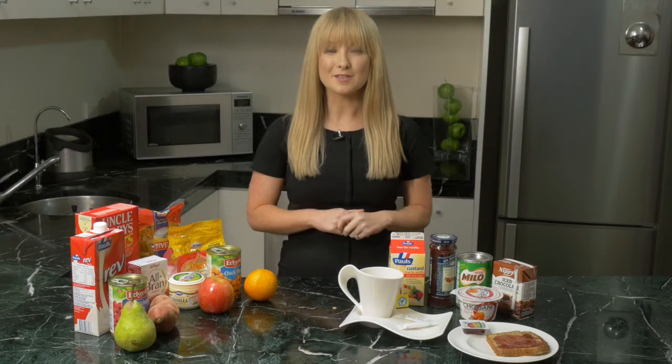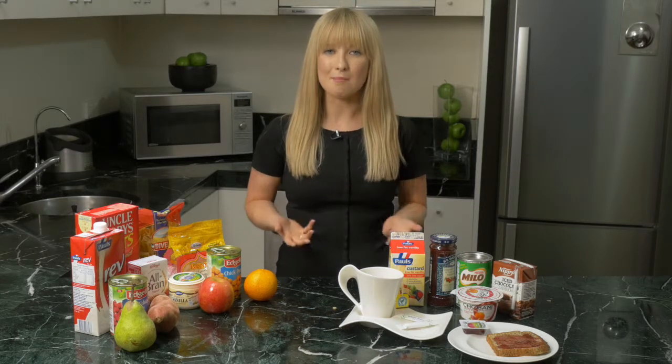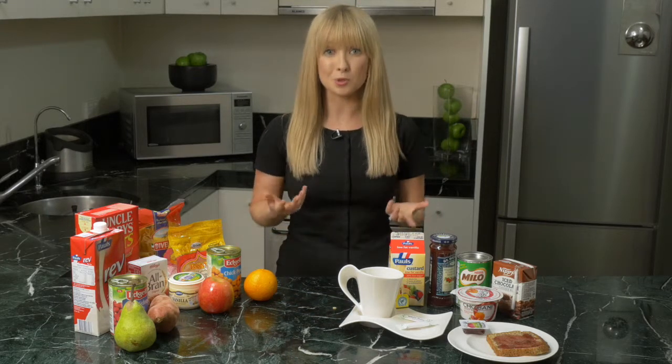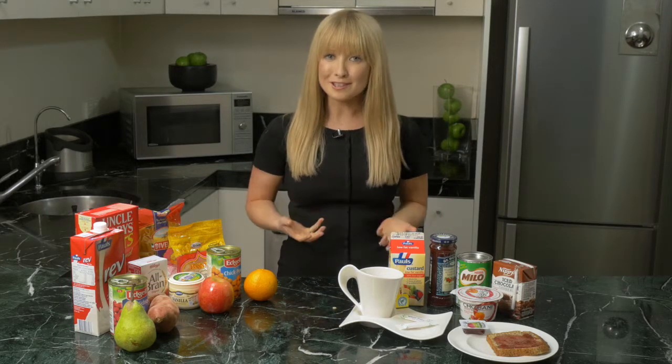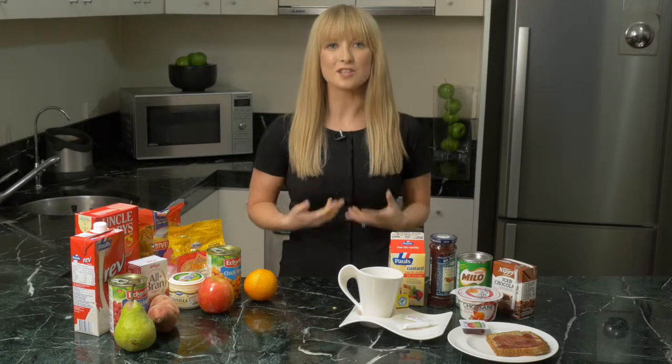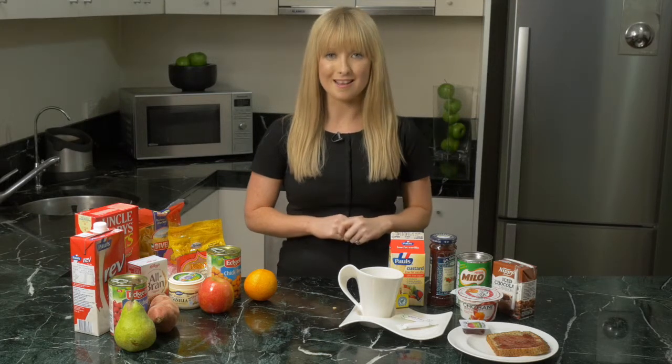Glucose is a sugar found in many different foods including carbohydrate foods, so nutrition is a really important factor for maintaining good diabetic control. When considering diet and diabetes, most people naturally think that we should cut out sugars completely, yet actually this isn't the case and we now know that moderate amounts are safe.